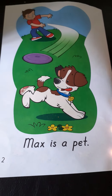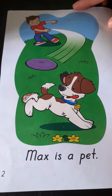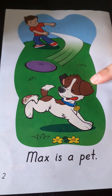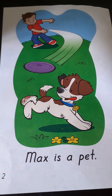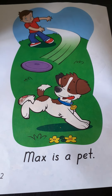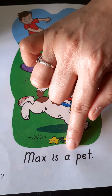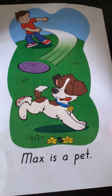Who's in page two? Yes, you're right — you see Jake and Max. Very good! What are they playing? They're playing frisbee! Very good. Let's read the sentence in page two. Ready, begin: 'Max is a pet.' Correct! Very good. Now read it yourself.